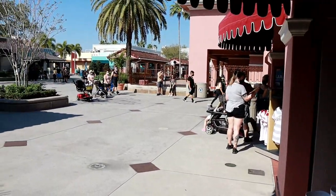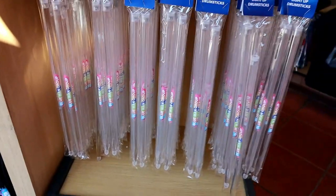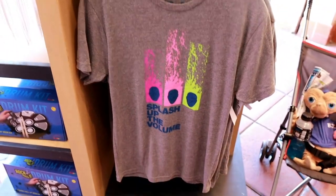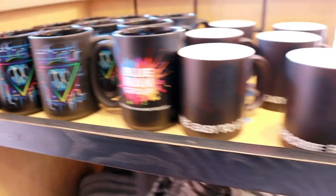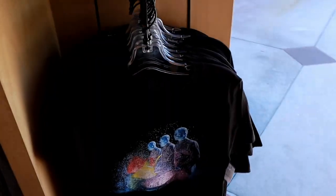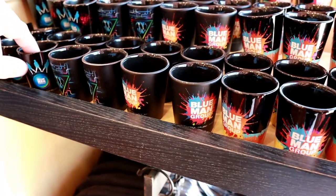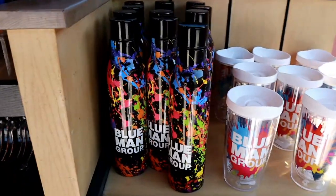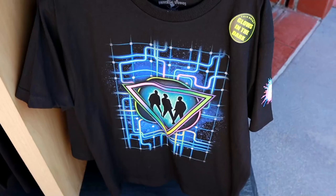And at the exit gift shop over here at Universal Studios - it's called It's A Wrap - it looks like the Blue Man Group merchandise has made its way over here to the sale section. They got the light-up drumsticks, looks like they got a t-shirt, a coffee mug, another t-shirt over here, looks like they got a shot glass, a couple different shot glasses, and a water bottle - looks like a Tervis.